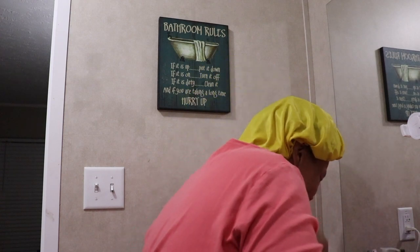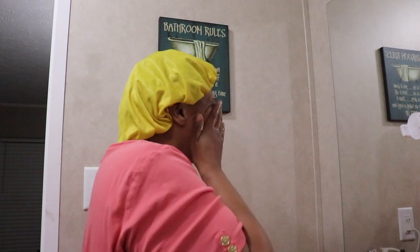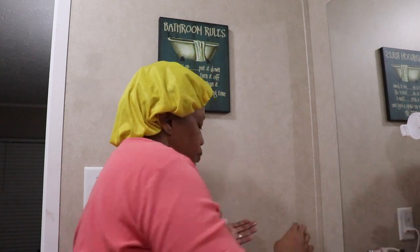I use the Oral-B electric toothbrush. I really like it — it has different settings so I can whiten and I can brush my teeth.